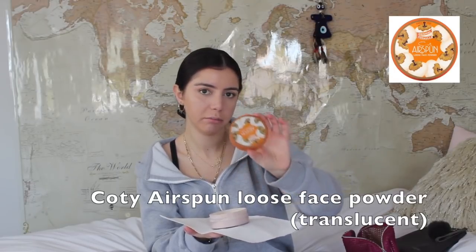Next I'm going to be using this Kodi Airspun Loose Face Powder in Translucent. I have a napkin because this gets everywhere and I don't want to spill it on my sister's bed. I'm going to take the same Beauty Blender, grab a little bit, and pat that underneath my eyes. After I set those areas, I take a big fluffy powder brush by Real Techniques, grab the tiniest bit of powder, and set my cheeks and the rest of my face.